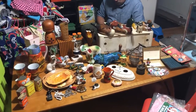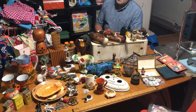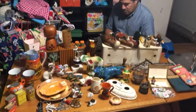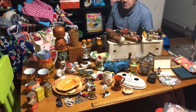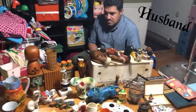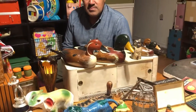Look y'all, I'm going to show you our haul from Canton — Canton First Monday Trade Days! We are here in the toy room because that's the only clear table I have right now. He's going to tell you his stuff and then I will tell you what I got.